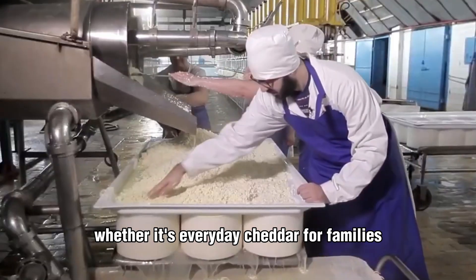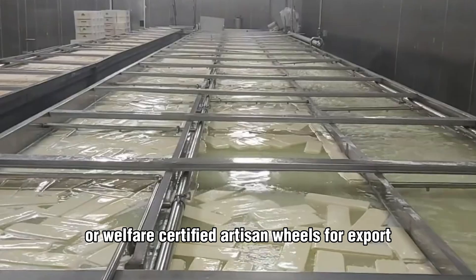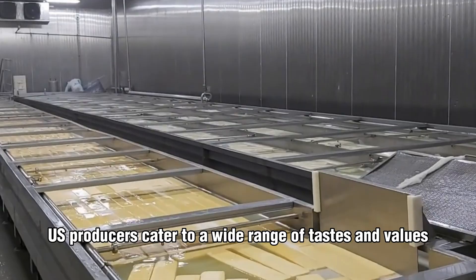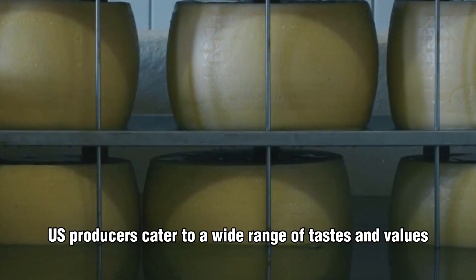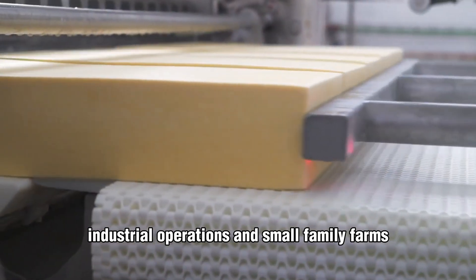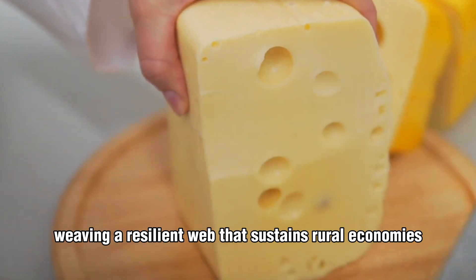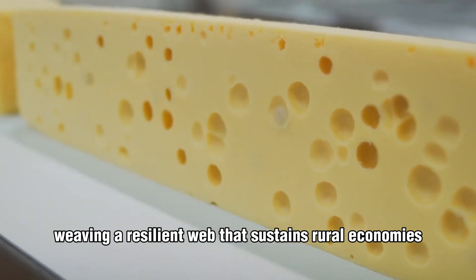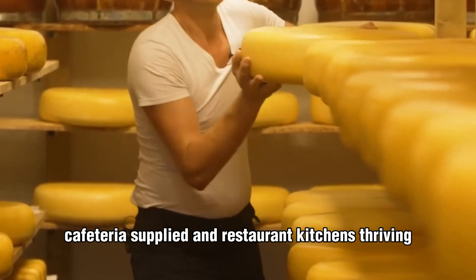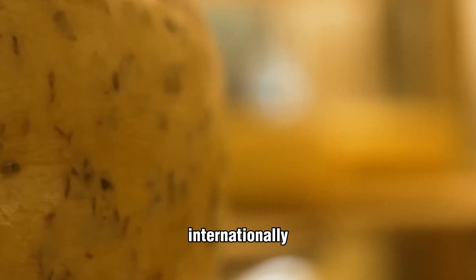Whether it's everyday cheddar for families, organic mozzarella for pizzerias, or welfare-certified artisan wheels for export, U.S. producers cater to a wide range of tastes and values. The diversity of products supports both massive industrial operations and small family farms, weaving a resilient web that sustains rural economies. Domestically, dairy keeps shelves stocked, cafeterias supplied, and restaurant kitchens thriving.